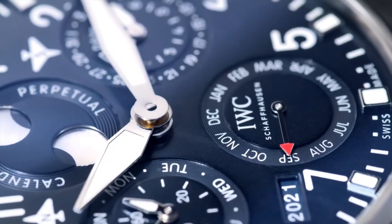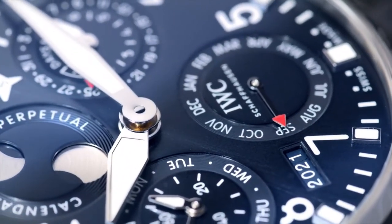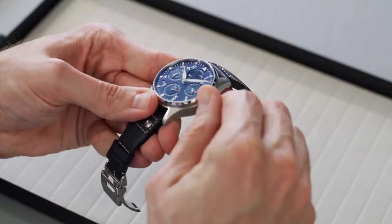The iconic calendar was created in the 1980s by the former head of watchmaking Kurt Klaus, and is programmed to recognize the lengths of months and the leap years. The calendar display is synchronized and can be operated simply via the crown.